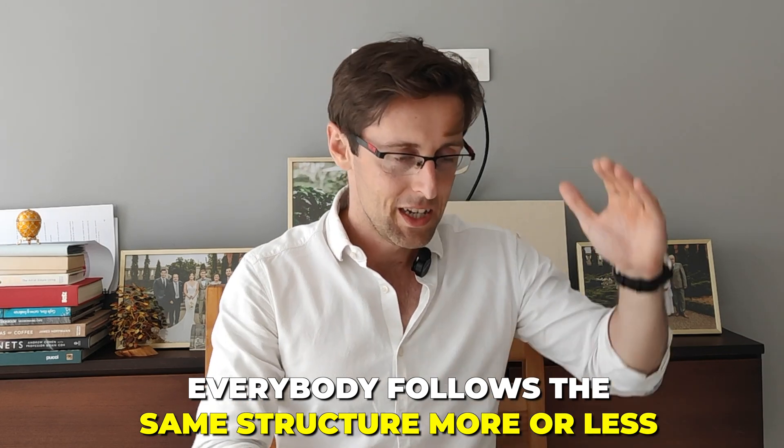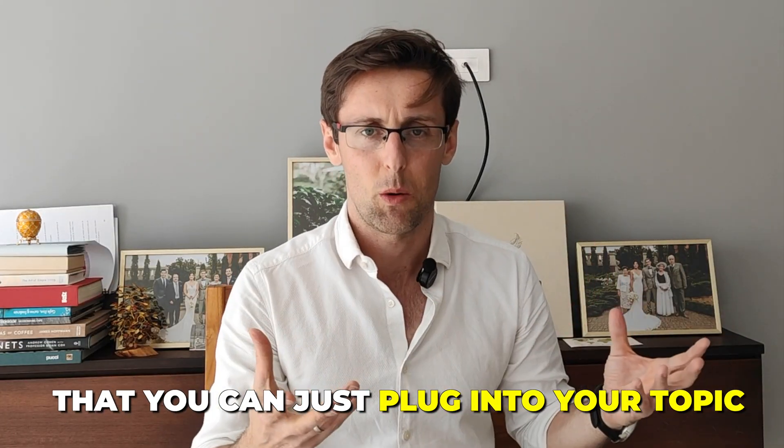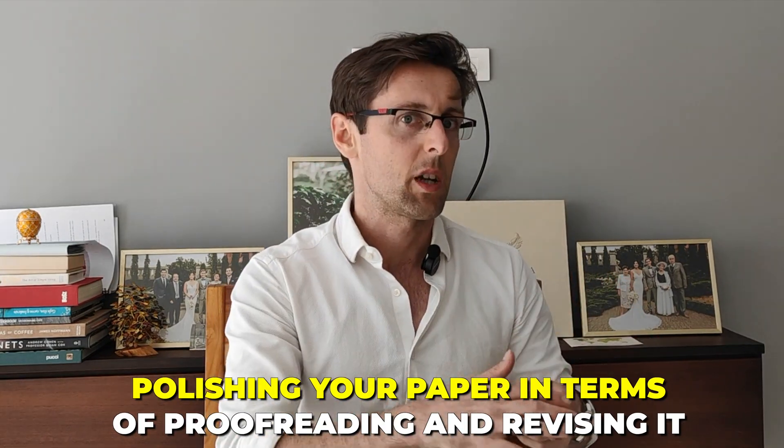It's not like every researcher comes up from scratch with a completely new structure for a new paper — everybody follows the same structure more or less, there's a process for that. If you have that in place, writing a paper is really a piece of cake, because you're following a proven structure and proven language that you can just plug into your topic. And then the last step is polishing your paper — proofreading, revising — so you don't have to waste thousands on proofreading services. Then choosing the right journal, formatting the paper, shipping it, and answering reviewers' comments.